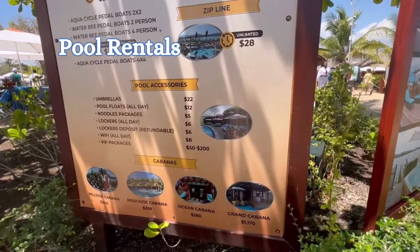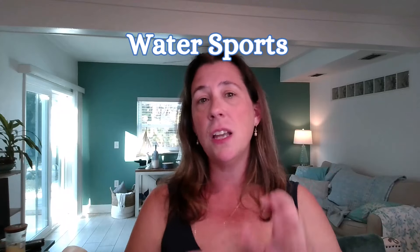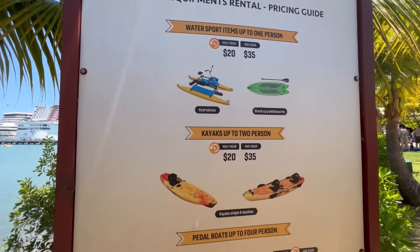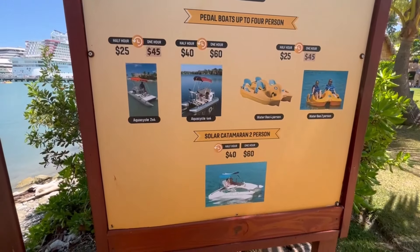There are a lot of different things you can rent, such as pool floaties, with rentals starting around $10 and going up from there. Water sports available in the aqua zone include kayaking, paddleboarding, hydro bikes — which are one of my favorites — and even a solo catamaran. You can rent any one of these for 30 minutes or an hour at a time, right here at the aqua zone.